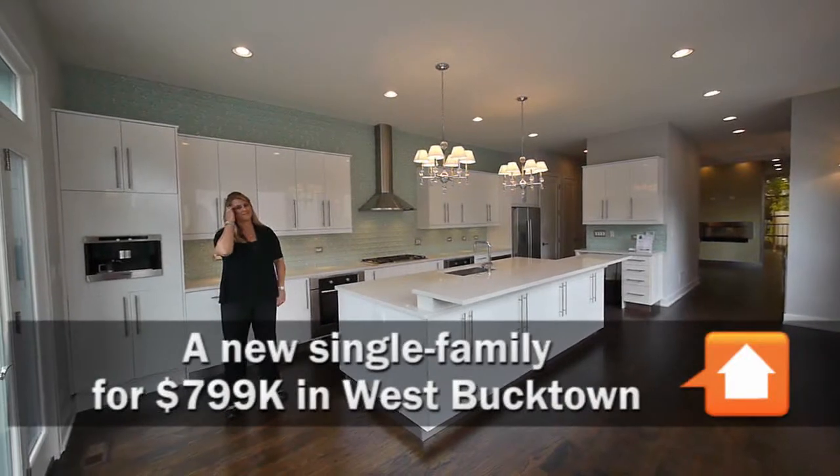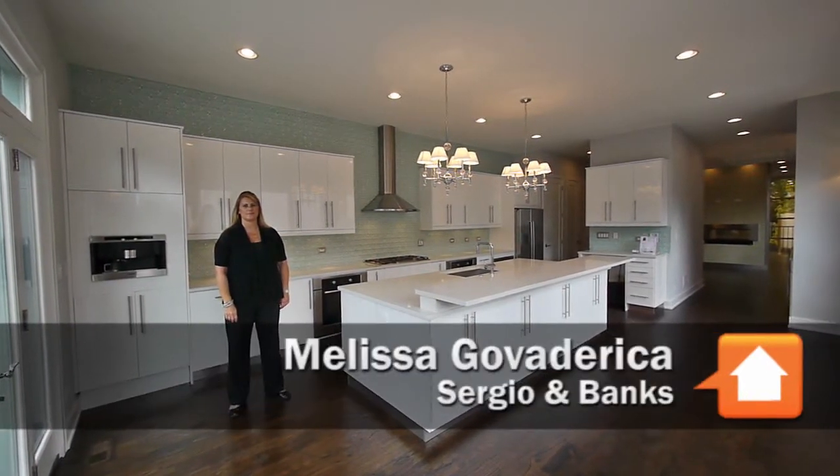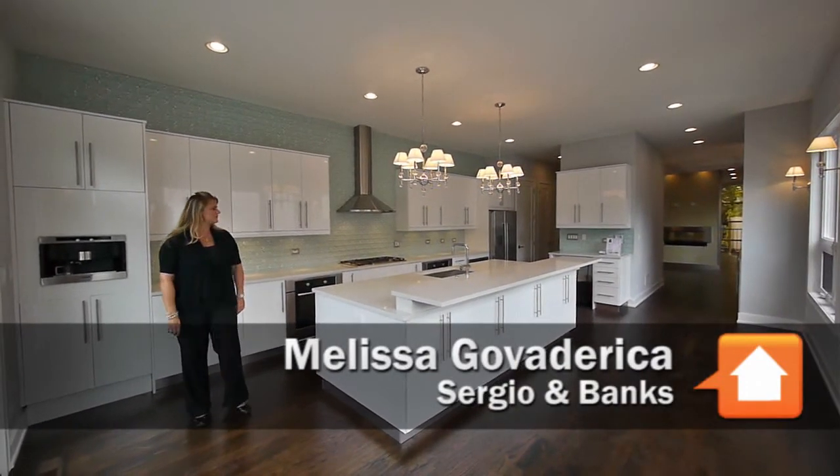Joe Zekas here in West Bucktown today with Melissa Goverderica from Sergio and Banks, looking at a very sleek international style kitchen in a single family home.